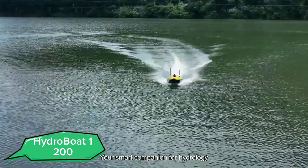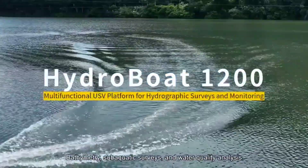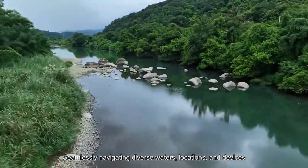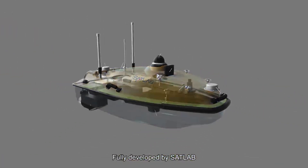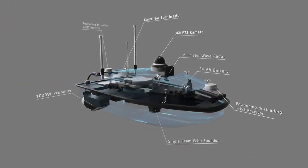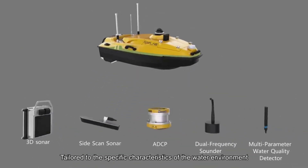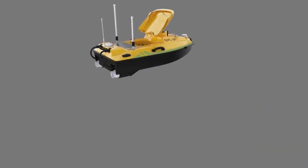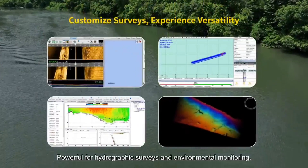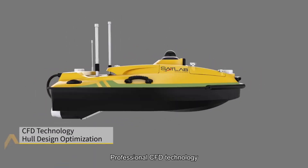Introducing the Hydro Boat 1200, an advanced hydrofoil boat designed for high-speed, eco-friendly water transport. The Hydro Boat 1200 uses hydrofoil technology to lift the hull above the water, reducing drag and increasing speed and efficiency. This innovative design allows the boat to reach impressive speeds while maintaining stability and comfort. Powered by electric motors, it offers a quiet and environmentally friendly alternative to traditional boats.